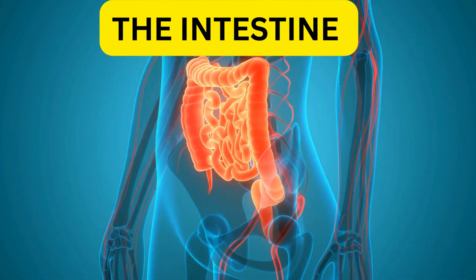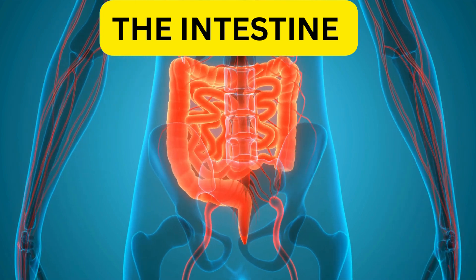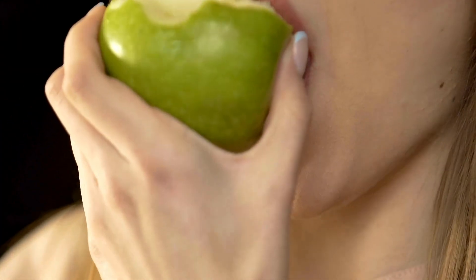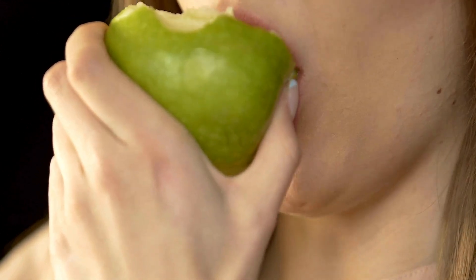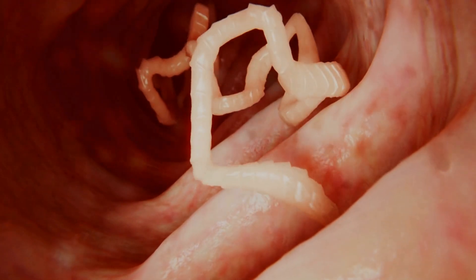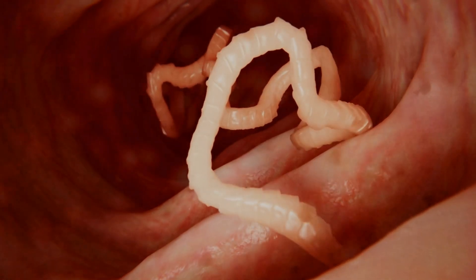The intestine, or bowel, is a winding muscular tube extending from the stomach to the anus. Its main purpose is to digest food. But the intestine is not only there for digestion. It also produces various substances that carry messages to other parts of the body, and plays an important role in fighting germs and regulating the body's water balance.